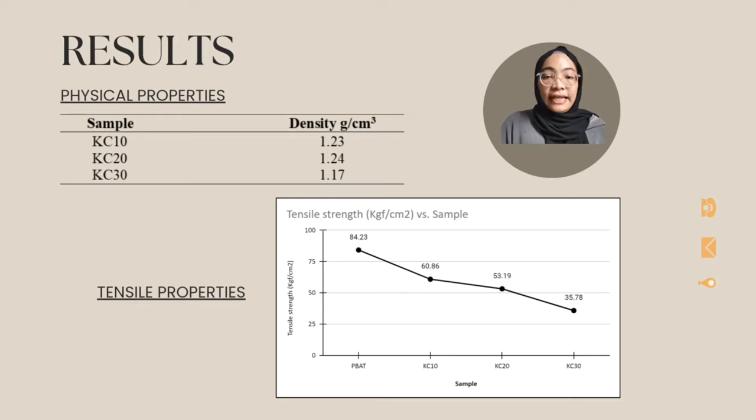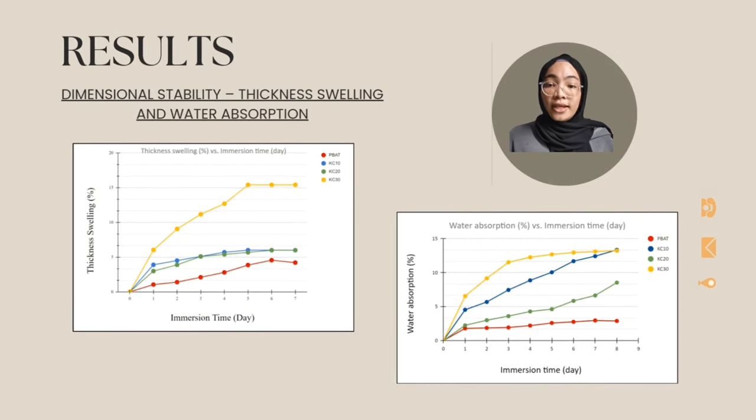For tensile strength, tensile strength declines with increasing Kenaf Core content according to the line chart. Because the filler or Kenaf Core cannot withstand the strain induced by the blend matrix, the tensile strength may drop. The Kenaf Core fiber inhibits stress transmission along the path of the applied force, and the material's ability to withstand tension reduced as the proportion of Kenaf Core fiber increased. For the thickness swelling experiment, KC30 had the highest thickness swelling in a week, while PBAT or zero Kenaf reinforcement had the lowest. Temperature and humidity influence the fiber composite's dimensional stability, which was linked to thickness swelling. Natural fiber swelling causes micro cracks and voids in the interfacial area, increasing water diffusion.